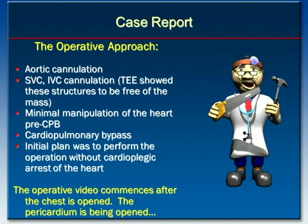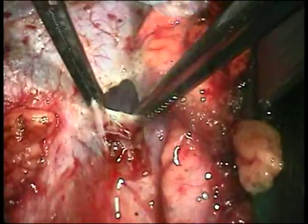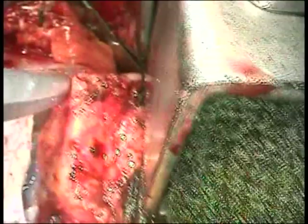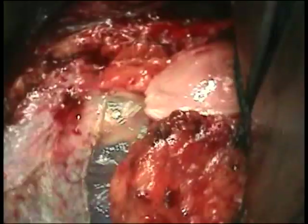The operative video commences after the chest is opened — the pericardium is being opened at the initiation of the video. As the operative video starts, I'm opening the pericardium to the right side of the heart. You can see the right pleural space to the right with the lung, and I'm working my way towards the inferior vena cava. The patient's head is towards the bottom of the screen and feet towards the top. You can see a massive right atrium within the pericardial space.